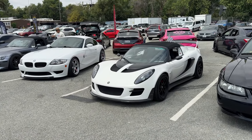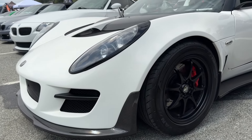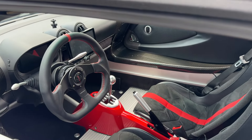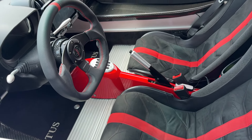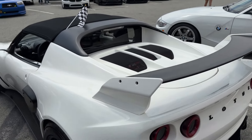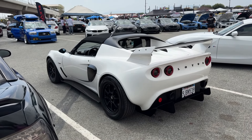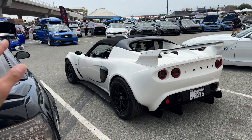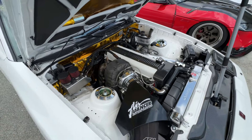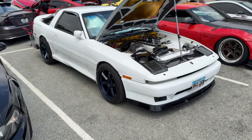How about this Lotus though — wowzers, top comes off too. Look at that interior, as I always say literally sitting on the floor. I'm in love with this thing, shout out to the owner — beautiful beautiful car. Love the wing and everything, the diffuser. Love that engine bay. This could have been my homie but he was playing — wide body Supra, thing is laid out, work wheels.